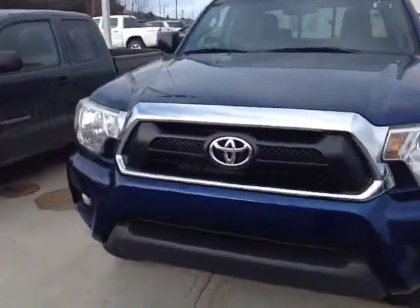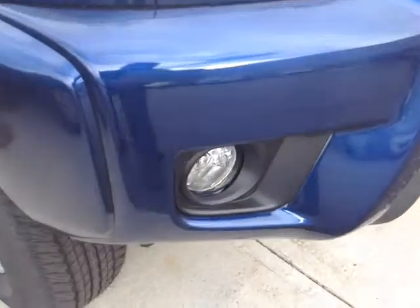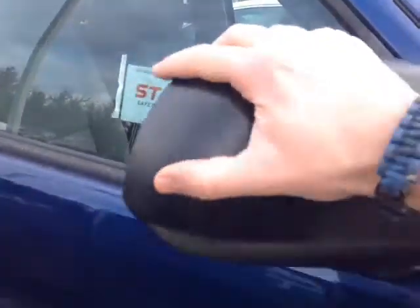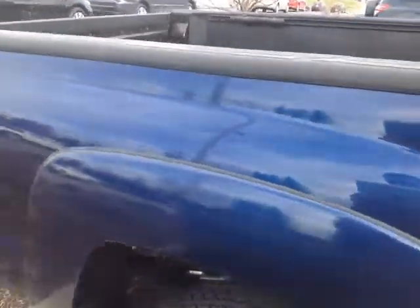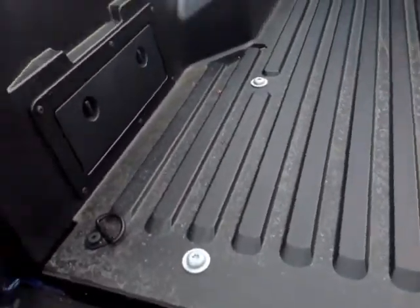So here it is Roger, brand new 2014 Tacoma. Got the fog lights right there, fold away mirrors, this is a blue ribbon metallic color. Coming right out of the tailgate, V6 SR5, and there's a built-in backup camera right there.